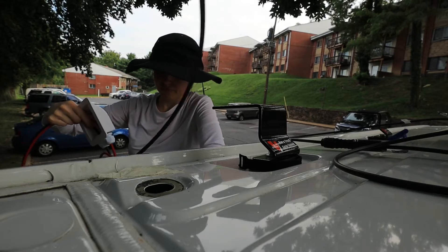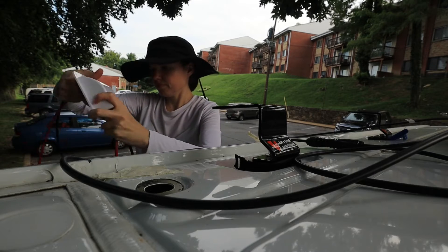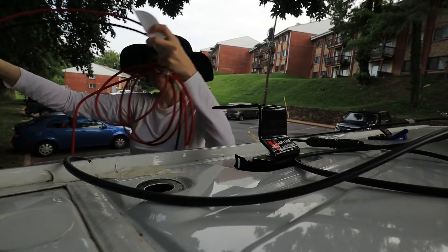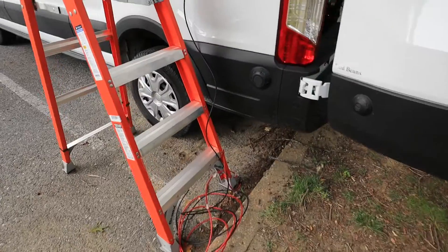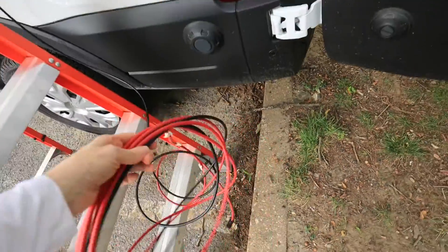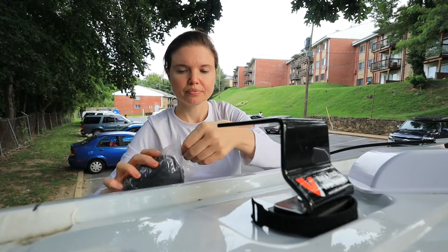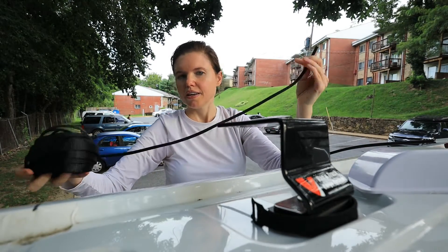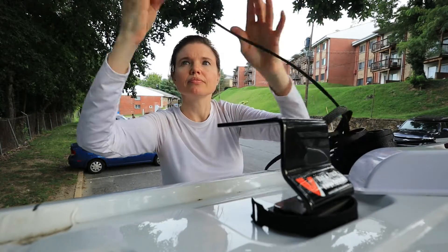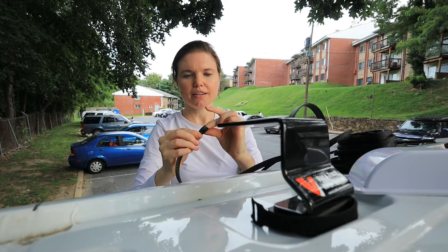I need to protect my cords and I forgot to put my cord protector on this little guy, so I have to undo it and do that again. This is very small. Are you both going to fit in there? That is a very small hole.